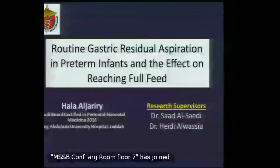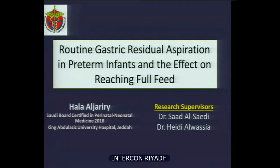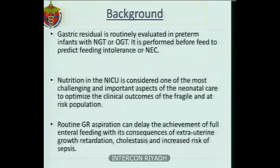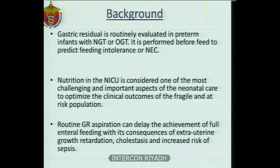As-salamu alaykum wa rahmatullahi wa barakatuh. Good afternoon, everyone. It's my pleasure to present my research today under the title of routine gastric residual aspiration in preterm infants and the effect on reaching full feed. Gastric residual is routinely evaluated in preterm infants with NGT or OGT. It is performed before feeding to predict feeding intolerance or necrotizing enterocolitis. Nutrition in the NICU is considered one of the most challenging and important aspects of neonatal care to optimize the clinical outcomes of this fragile and at-risk population.